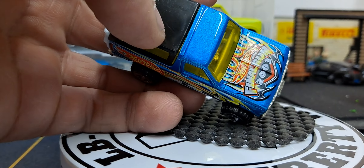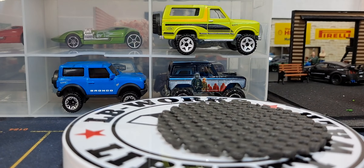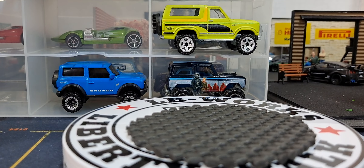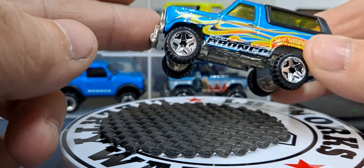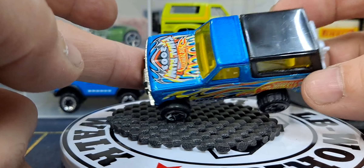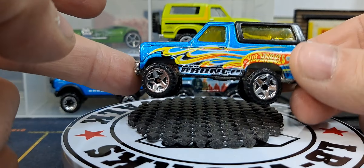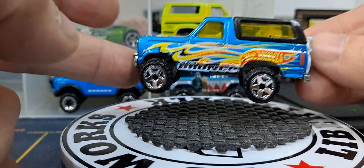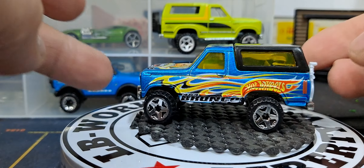Then we have this final run in 2003. It just says Hot Wheels on the bottom. This originally came out in 1980, so it's a very old casting that ran from 1980 to 2003 — 23 years. I'm sure there are a lot of releases over those years. It's really hard to tell if this is a Chevy Blazer or a Ford Bronco, but I think it's a Ford Bronco.